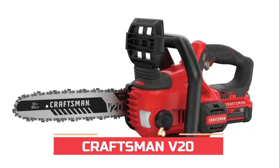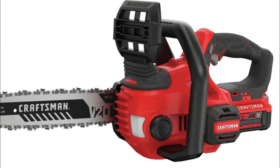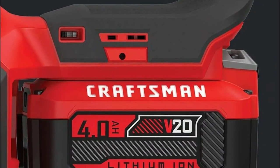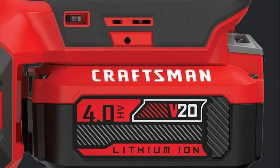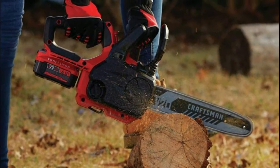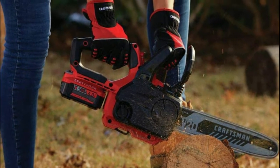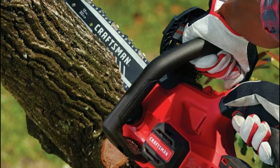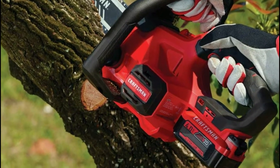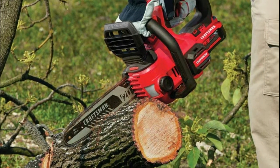Number four: Craftsman V20. Features a bubble level for precise and level cutting, auto oiling with tool-free tensioning for minimal maintenance, and a 12-inch compact design for cutting in small spaces. Includes battery and charger. Powered by a 20-volt motor, the chainsaw is fueled by a high-performance 4.0 Ah lithium-ion battery providing long run time and compatibility.